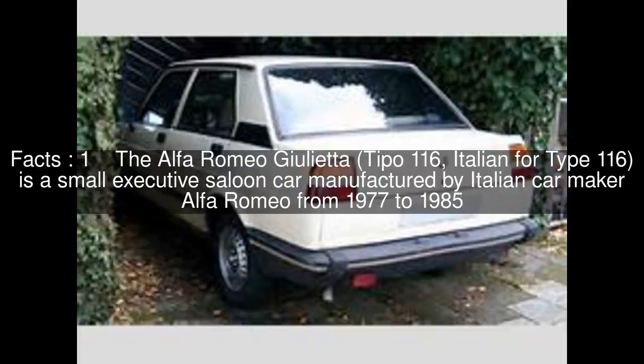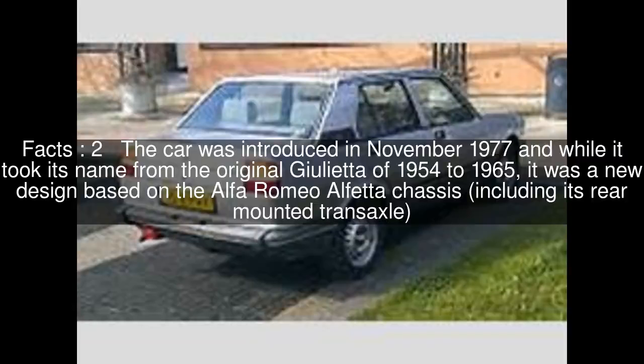The Alfa Romeo Giulietta, Tipo 116 — Italian for 'type 116' — is a small executive saloon car manufactured by Italian car maker Alfa Romeo from 1977 to 1985. The car was introduced in November 1977 and, while it took its name from the original Giulietta of 1954 to 1965, it was a new design based on the Alfa Romeo Alfetta chassis, including its rear-mounted transaxle.